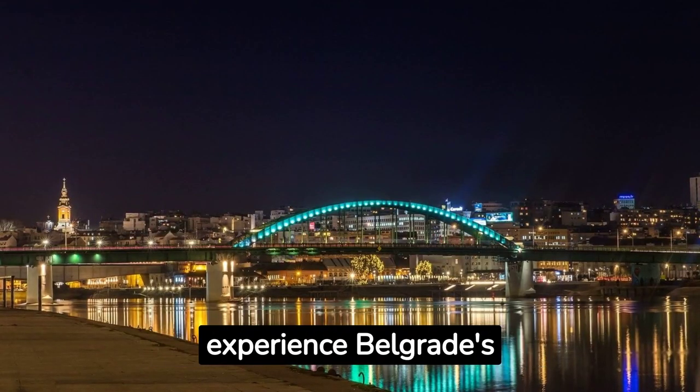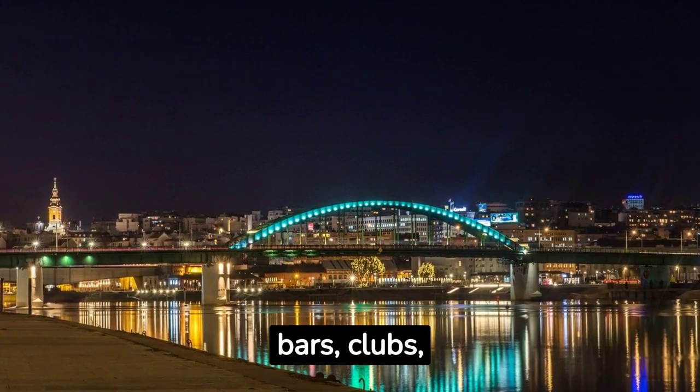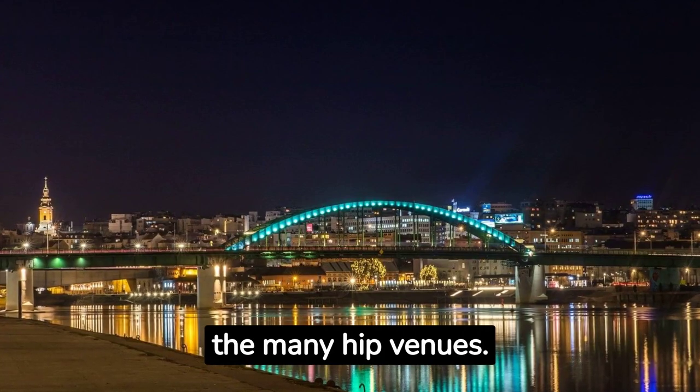Don't miss the opportunity to experience Belgrade's vibrant nightlife. Head to the Sava Mala district, known for its trendy bars, clubs and art spaces. Enjoy live music, dance the night away or simply relax in one of the many hit venues.